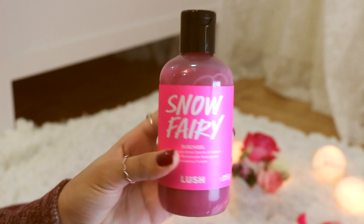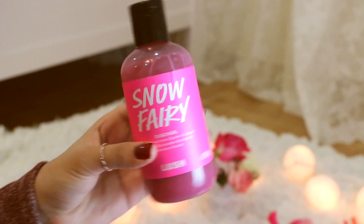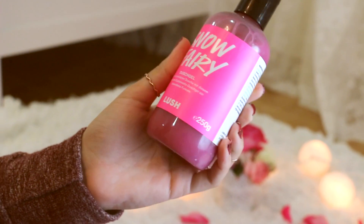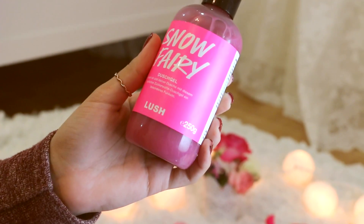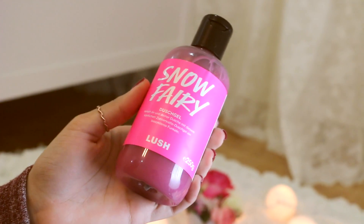Also I've got this shower gel from the winter collection that they have. This is actually the weirdest shower gel I've ever got because it literally smells sweet and sugary, and it's a little bit thick. But I just felt like I should try it and I really loved it.